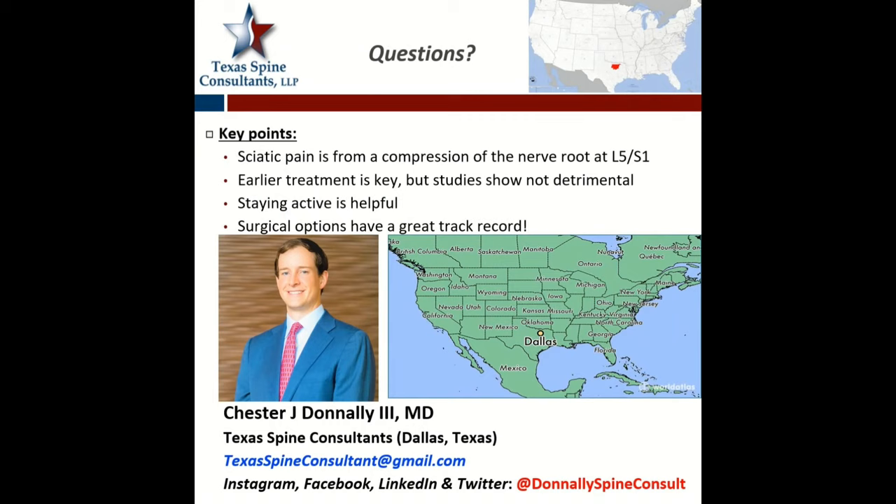In summary, sciatic pain really comes from compression of a nerve root, usually at L5-S1 in the adult degenerative population. Earlier treatment is key, but studies show it's not detrimental to try to work through it with physical therapy, injections, and oral steroids — non-operative care should definitely be the first-line approach. Staying active is helpful; we want patients to be out there working through the pain. And surgical options have a great track record, with many great MIS as well as open approaches. The spine community is going to keep pushing these forward, and with that, I'll take additional questions.